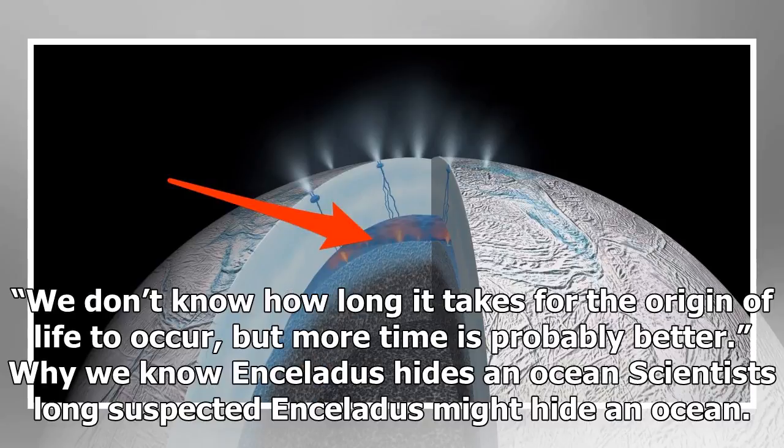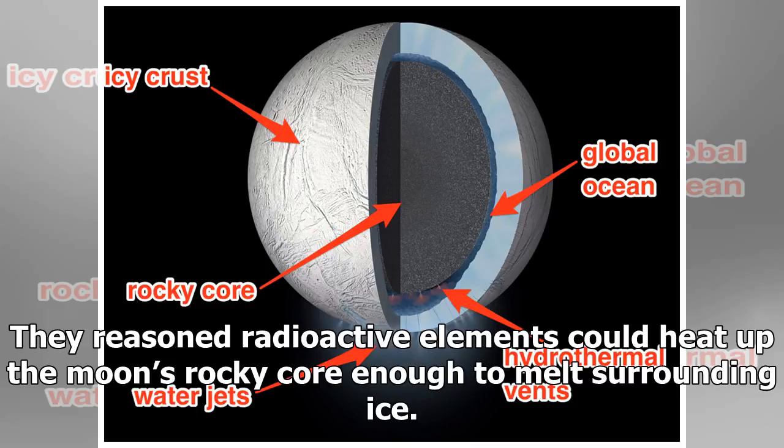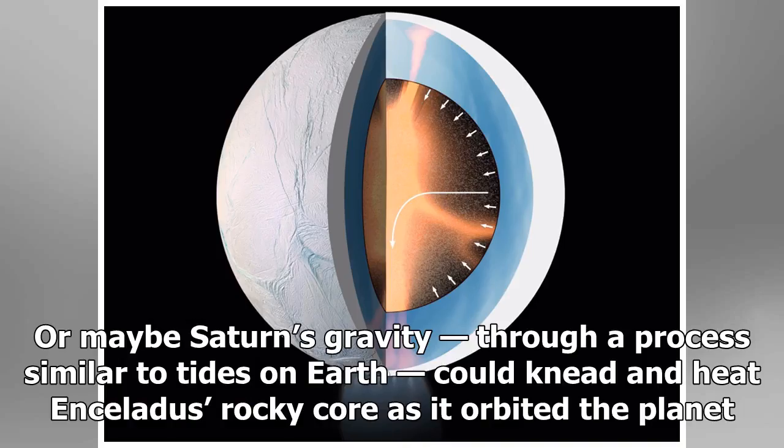Why do we know Enceladus hides an ocean? Scientists long suspected Enceladus might hide an ocean. They reasoned radioactive elements could heat up the moon's rocky core enough to melt surrounding ice. Or maybe Saturn's gravity, through a process similar to tides on Earth, could knead and heat Enceladus' rocky core as it orbited the planet. Or perhaps both at once.